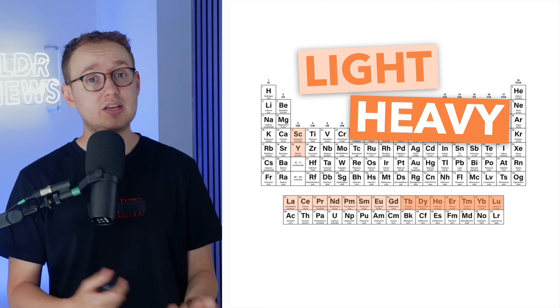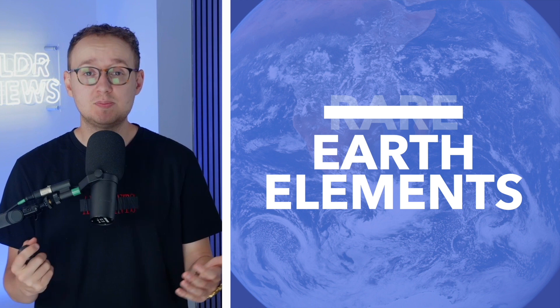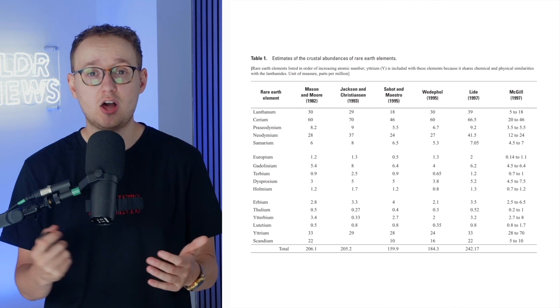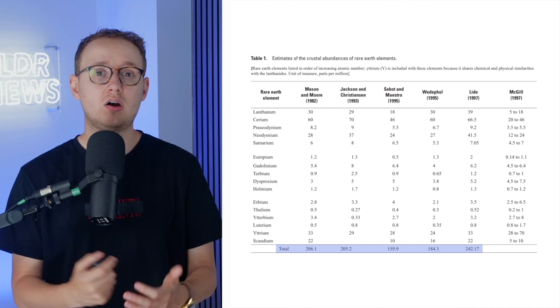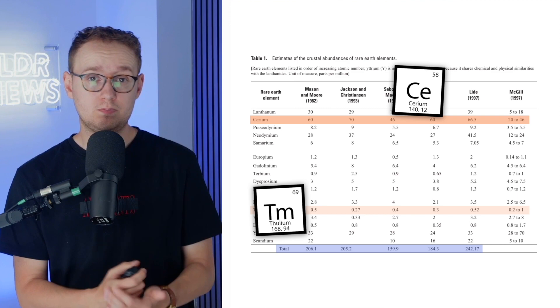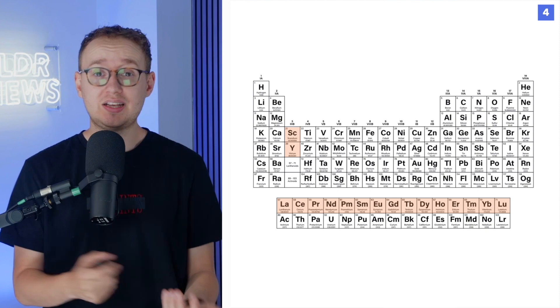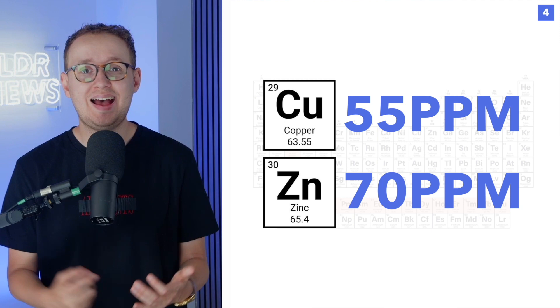Let's talk about their rarity, because contrary to their name, rare earth elements aren't actually all that rare. Estimates vary, but most scientists put the combined abundance of rare earth elements in the earth's crust somewhere between 150 to 220 parts per million. Individually, the most abundant REE is cerium, which comes in at about 60 parts per million, while the rarest is probably thulium, which comes in at about 0.5 parts per million. This is significantly more than many other metals mined on an industrial scale, like copper at 55 parts per million and zinc at 70 parts per million. So if they're not actually all that rare, why are they called REEs?